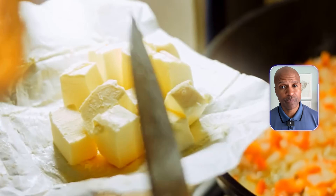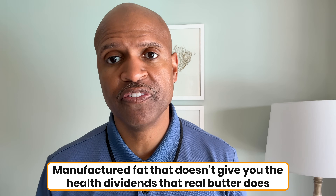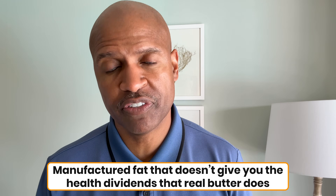Fat is not the enemy. The wrong fats are. And carbon butter, while not inherently toxic, is a manufactured fat that doesn't give you the health dividends that real butter does.